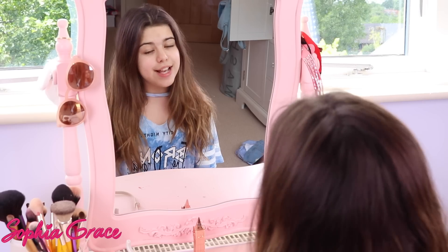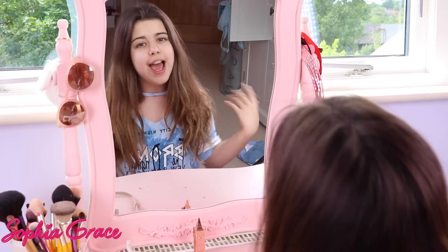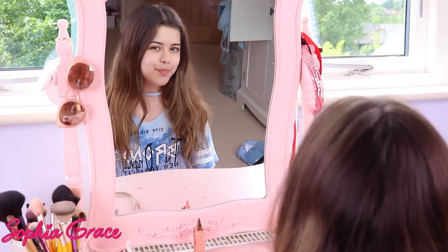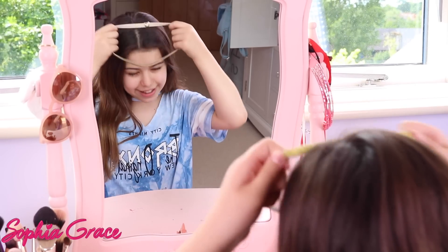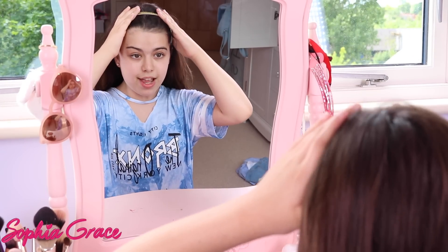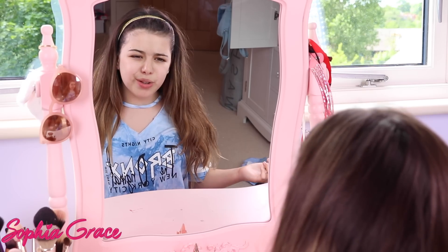So let's get on with the video! First things first, whenever I do my makeup I always like to have my hair out of the way, because it just gets annoying — like when you're putting foundation on, the hairs get in it. So I'm just going to put this headband in to keep my hair out of my way. There we go, I'm ready to put on the makeup.